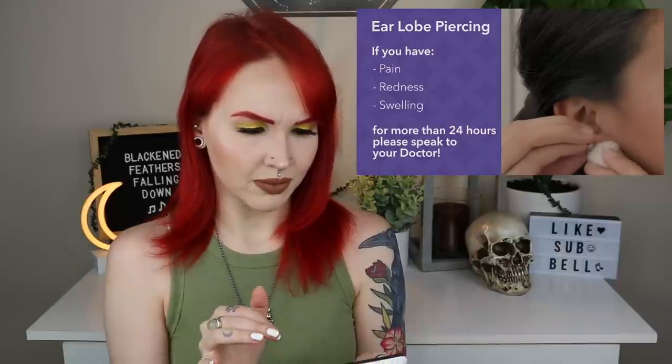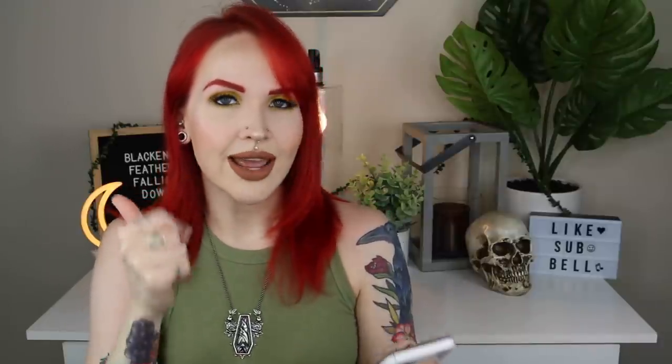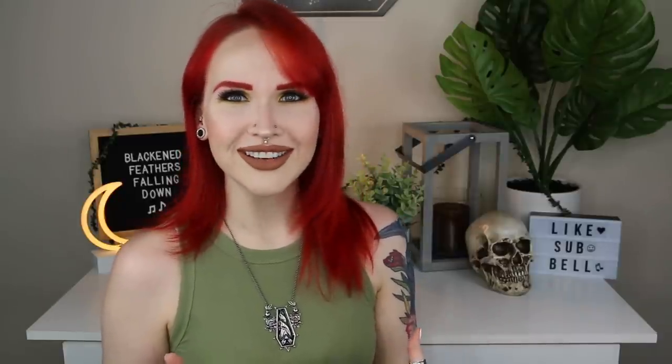The video says to speak to a doctor if this happens for more than 24 hours — no, that's overkill. And then for cartilage piercings, they say if you see any redness or swelling for more than 24 hours, their recommendation is to immediately remove the earring and see your doctor. That makes zero sense. You caused trauma to a part of your body by forcing an object through it — of course there's going to be redness, swelling, and possibly pain. Don't remove it. You don't need to go see a doctor for that.